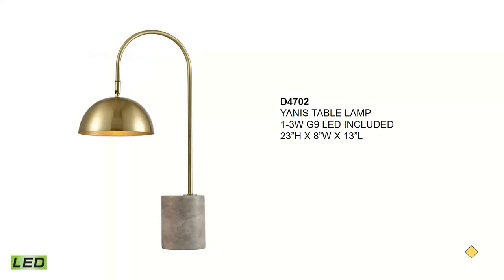Sticking with our mid-century theme, we have the Yannis adjustable tape desk lamp in honey brass with a gray and marble base. It takes a 3-watt G9 LED bulb that is included. This sells for approximately $170.